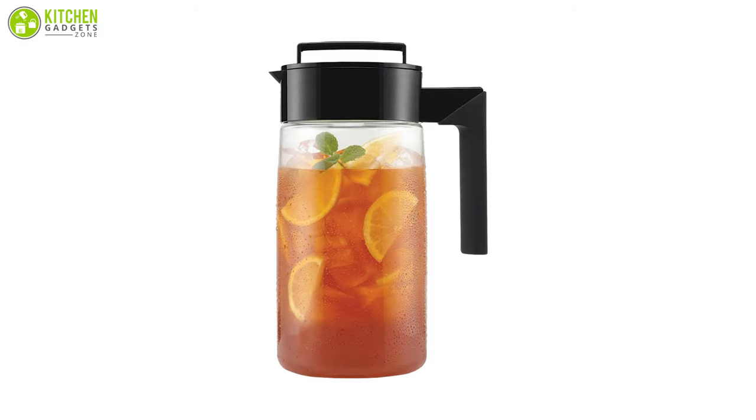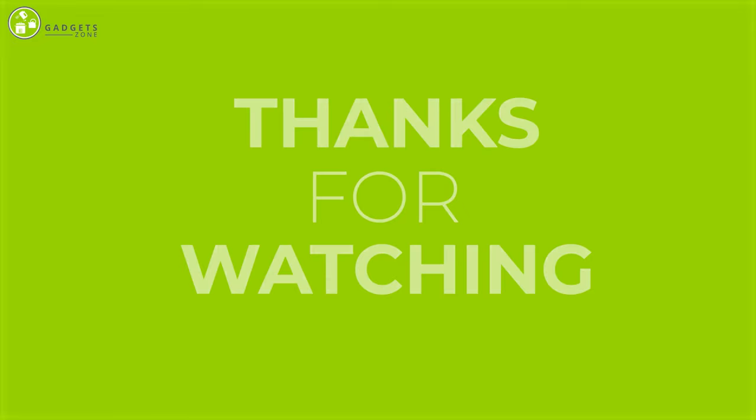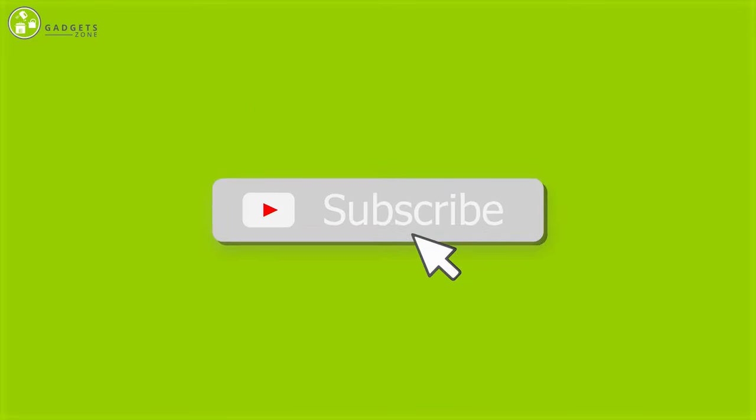So that was all about the 5 best iced tea makers. Thank you so much for watching our video. Like, comment, and share if you found the video helpful, and subscribe to our channel to see more videos just like this.